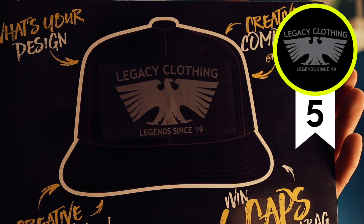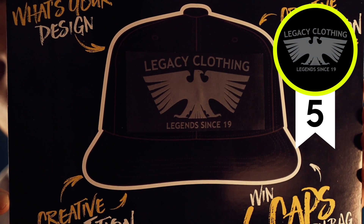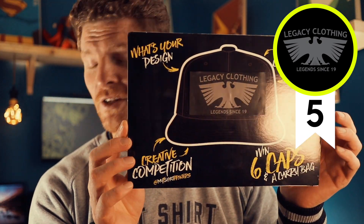Entry number five and the final entry for this week: Legends Clothing — 'Legends since 19.' It's a new brand that's just come out. I can see exactly how we're going to embroider this — we can break those wings down into some cool satin stitches to give it movement and dimension rather than just a flat block of stitches. The 'Legends since 19' text at the bottom is right on the mark for size, and it'll work really well on the flappy caps style requested. That's entry number five.